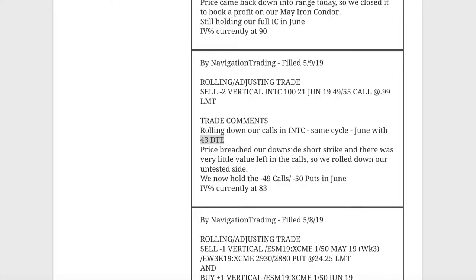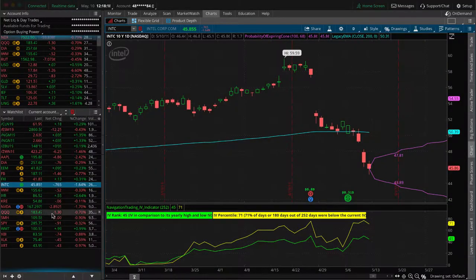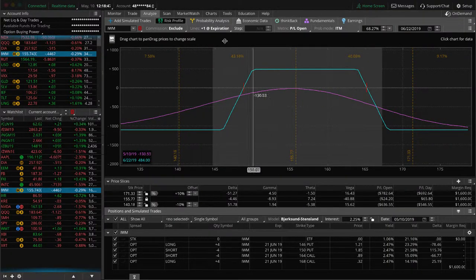Next trade was a closing/adjusting trade in IWM. We had a call vertical from a previous iron condor still in May. With the down move, price came back into range and we booked a nice profit on the May iron condor overall. We're still holding our full iron condor in June. IWM didn't get hit as hard as SPX, the Dow, or the Nasdaq — small caps have held a little bit stronger. We're still pretty well centered in our IWM iron condor, just waiting for time to pass.